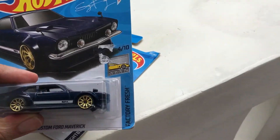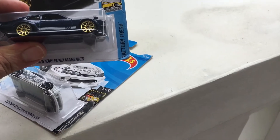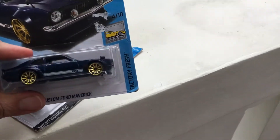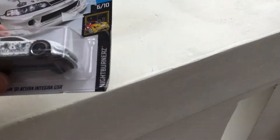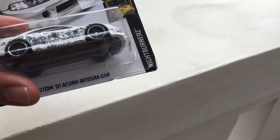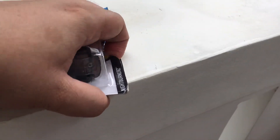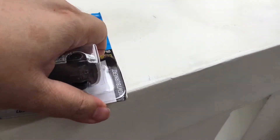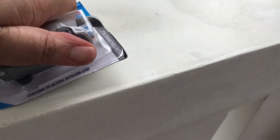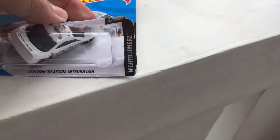Good morning guys, this is my haul for today — the Ford Maverick and the Coolantegra. I'm going to review it now, this is the review of my haul for today. Sorry for all the noises, I'm putting this on the tiles.